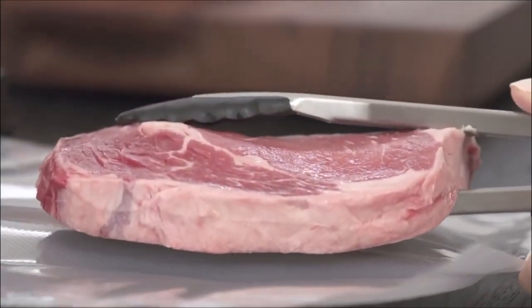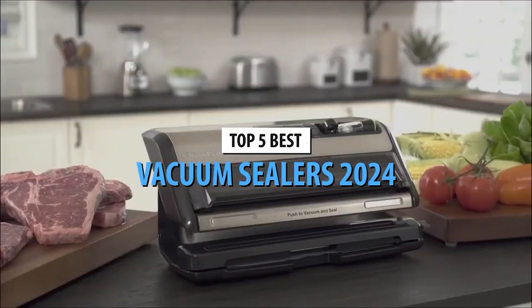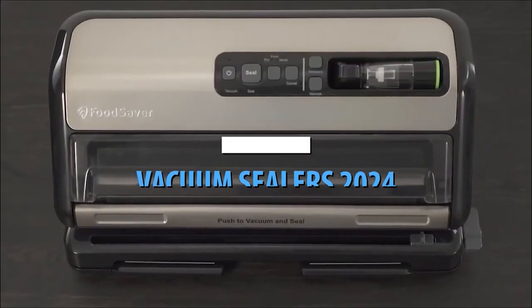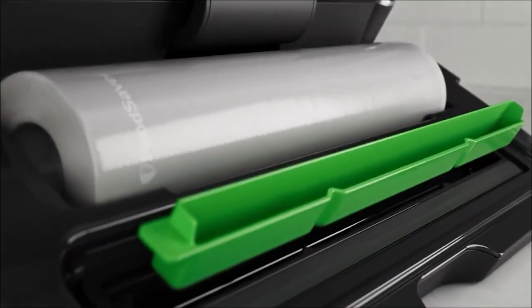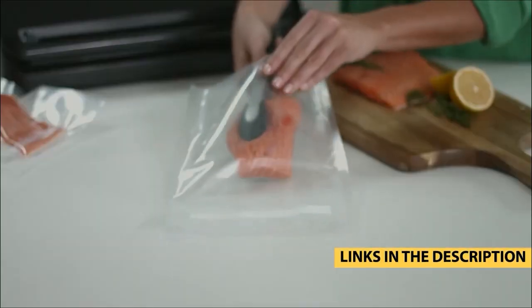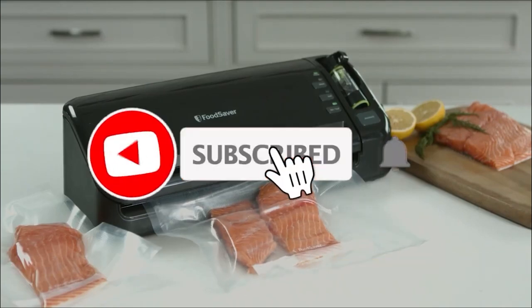Hey everyone, welcome back! Today we're diving into the world of food preservation with our top 5 picks for the best vacuum sealers in 2024. These machines are fantastic for locking in freshness, preventing freezer burn, and saving space in your kitchen. Share your thoughts in the comments below and find these fantastic vacuum sealers with the links provided. Don't forget to subscribe for more kitchen gadget insights and reviews.